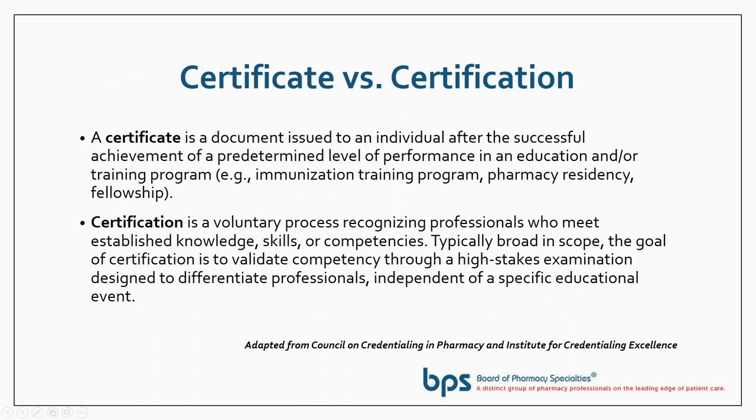It's important when we talk about certificates and certification to explain what the differences are. A certificate is a document issued to an individual after they've achieved a predetermined level of performance in education or a training program — perhaps the best example being immunization training or a pharmacy residency. Certification is different: it is a voluntary process where professionals meet established goals, skills, or competencies. It tends to be broad in scope, and the goal is really an independent validation of competency attained through a high-stakes examination.